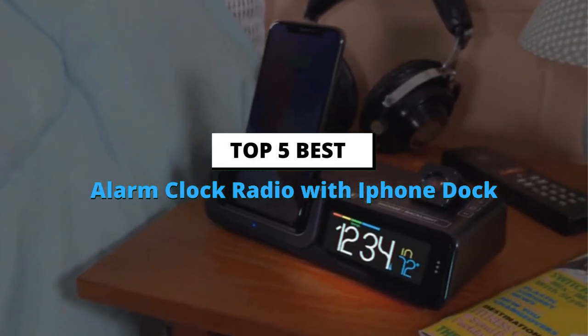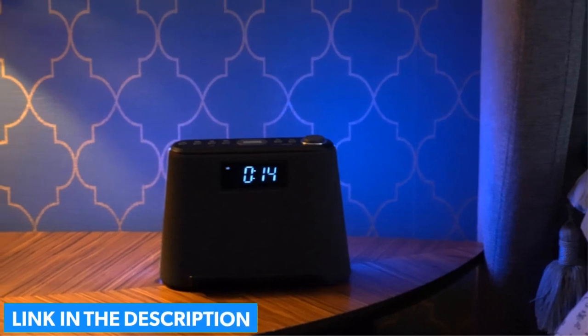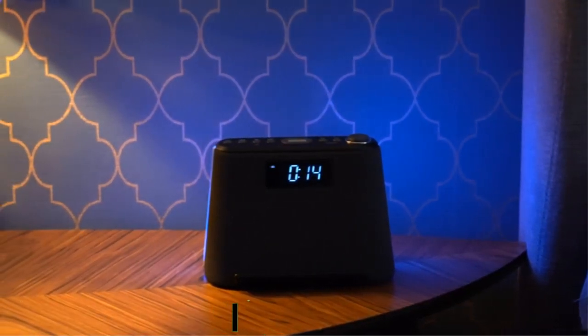In this video, we're going to look at the top 5 best alarm clock radios with iPhone dock available on the market today. If you want more information and updated pricing on the products mentioned, be sure to check the links in the description box below. Number 1.